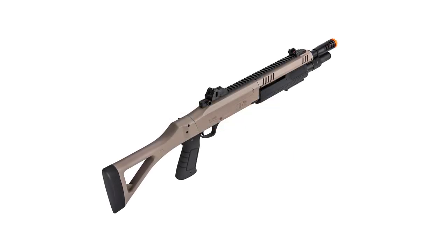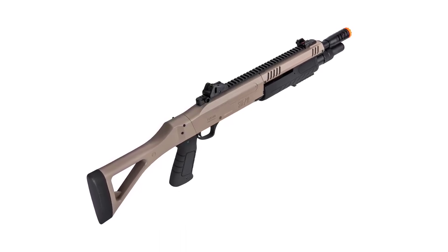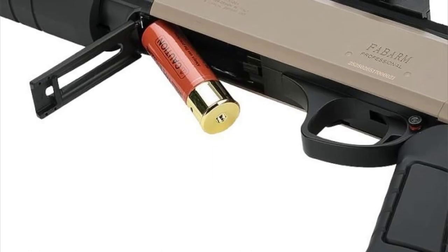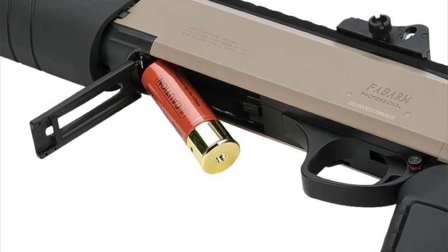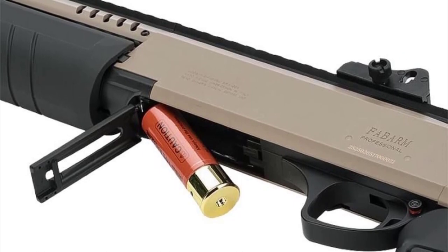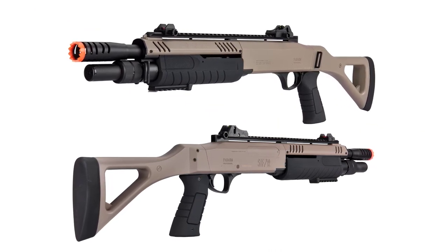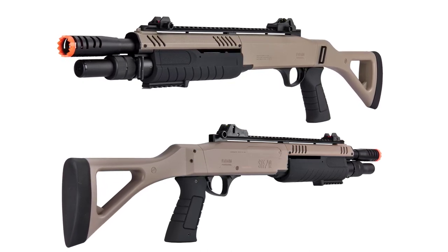It has 20-millimeter Picatinny top and bottom rails for your favorite tactical accessories, including optic sights, foregrips, and flashlights. This uniquely designed triple inner-barrel system simultaneously fires three rounds with each trigger pull. Like the real steel version, this rifle comes with a real shell that holds 30 rounds, so it will look and feel authentic in your hands. The STF-12 is constructed from a high-grade polymer, which helps limit excessive weight and reduce player fatigue while remaining highly durable.